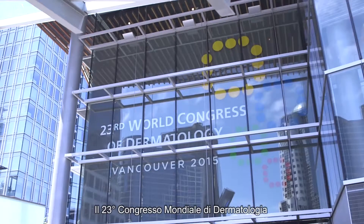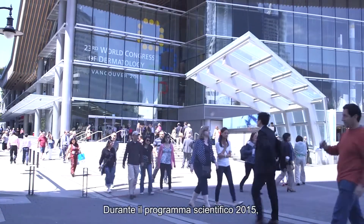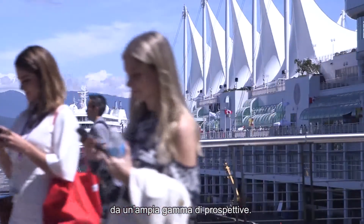The 23rd World Congress of Dermatology represents an important event in the international dermatology calendar. During the 2015 scientific program, key advances in innovation in the area of dermatology were presented, debated, and discussed from a wide range of perspectives.